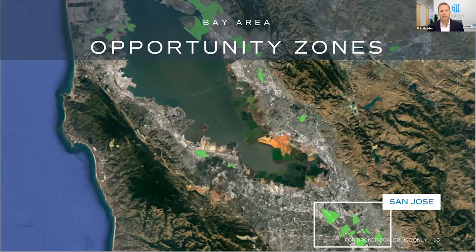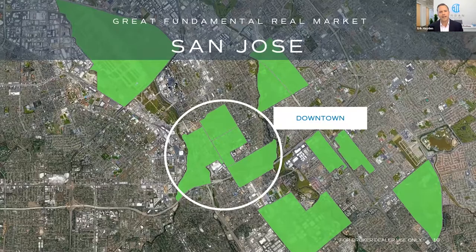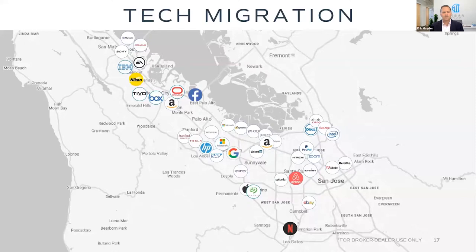Here are the opportunity zones in the San Francisco Bay Area, shown in green. For this fund we're focused on San Jose — specifically downtown San Jose, which has four opportunity zones covering almost all of downtown. When I first started Urban Catalyst, my plan was to create a real estate equity fund to do ground-up development in the downtown core. It was only after I started forming Urban Catalyst that I learned about the opportunity zone program, and that everywhere I was planning to build was already in an opportunity zone.